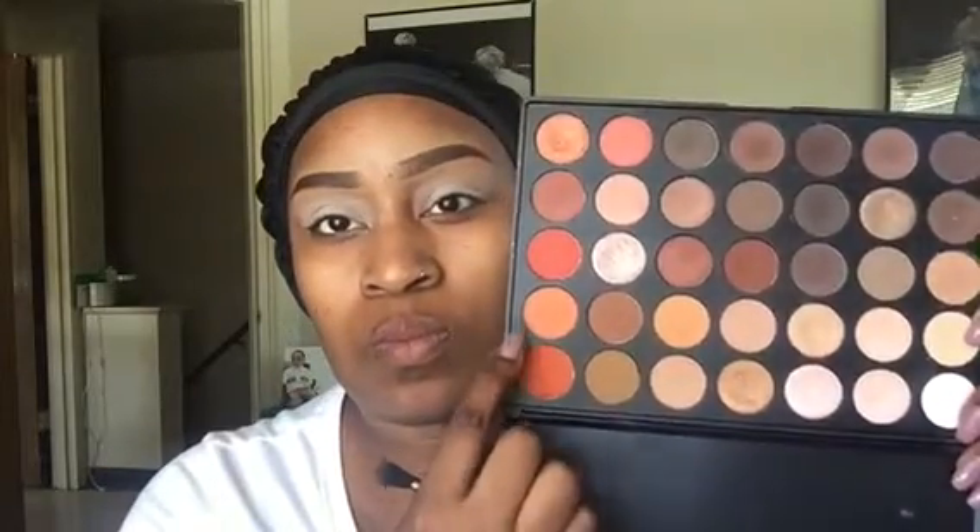Now I'm going into my Morphe 35O palette and taking these two bottom shades, mixing them together for my transition shade. The transition shade is what you put down to make all other colors blend into — usually browns, warm colors, and things like that — and I'm placing this above my crease area.